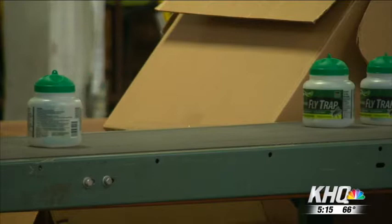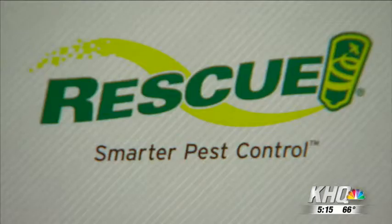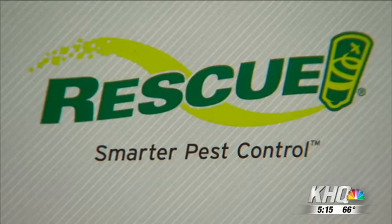Today we took a tour of Rescue Smarter Pest Control, a Spokane Valley company that makes pest control products. They sell a clip that they promise keeps mosquitoes, flies, and ticks off of you without anything actually applied to your skin. It's a repellent that bugs don't find appealing and it pushes them away, and everything is all natural.